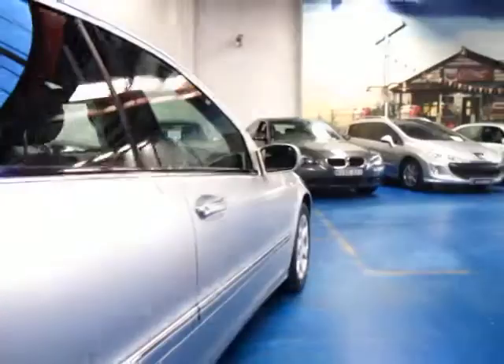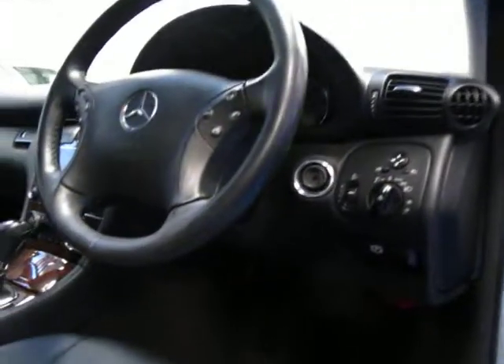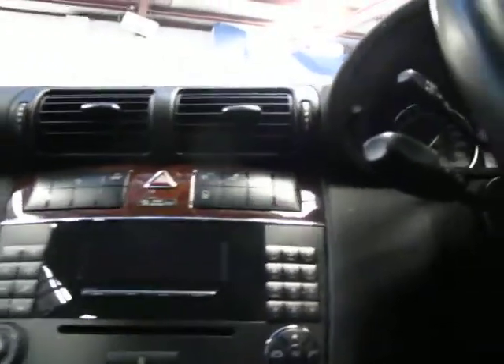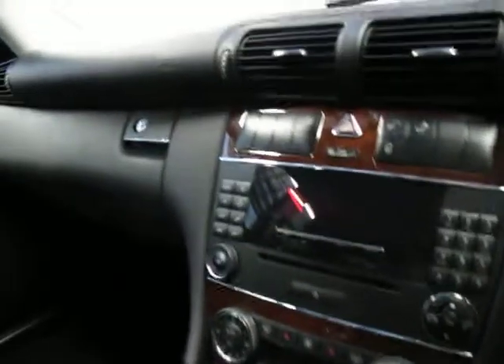All C-Class have power windows in the front and the back. This car also does have automatic headlights and automatic windscreen wipers. They really are very nice cars. It's done 140,000 Ks and it does have climate control as well.